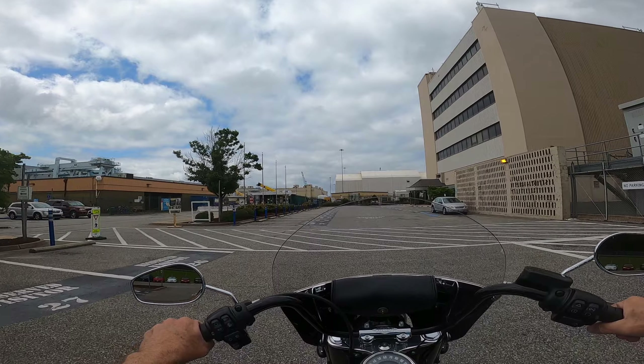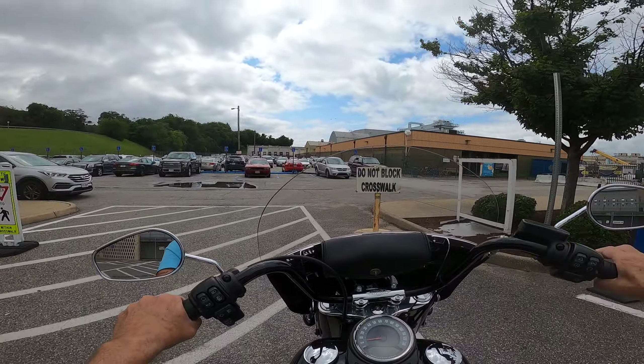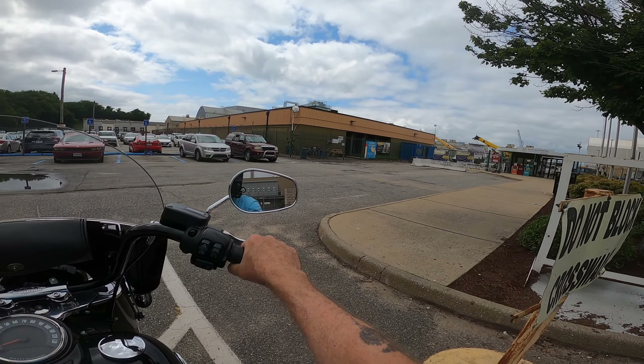That big building way back there is where they build ships too. It's not very healthy in there — it's pretty dirty. That building right there is a welding school. They've got a lot of welders in the shipyard; a lot of them come and go. They don't last that long because it's not a great job, but it pays good.